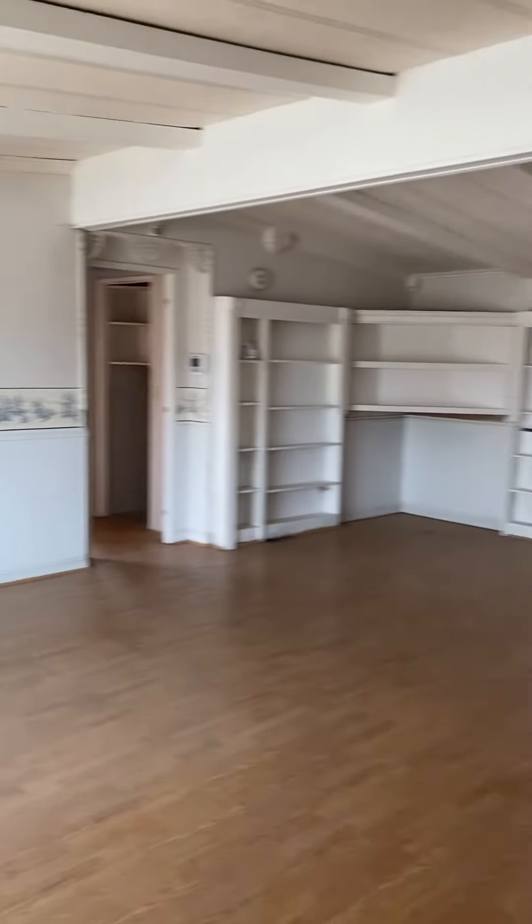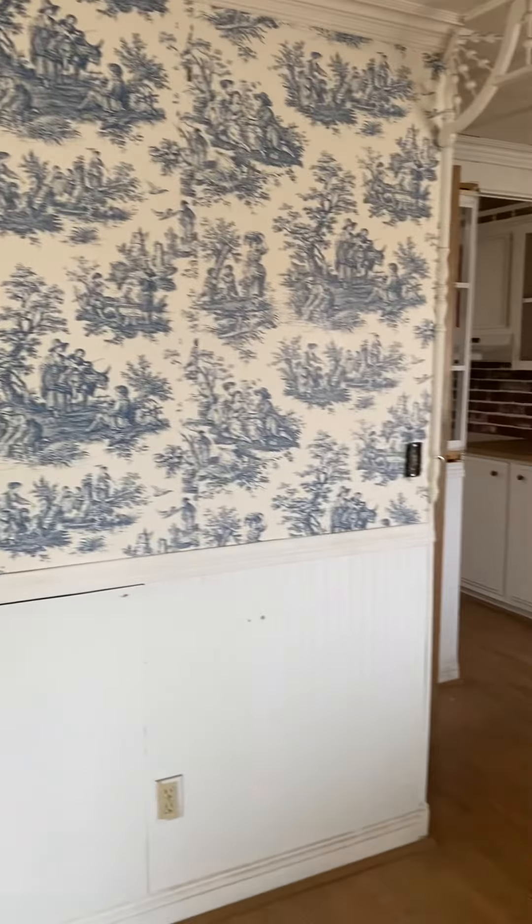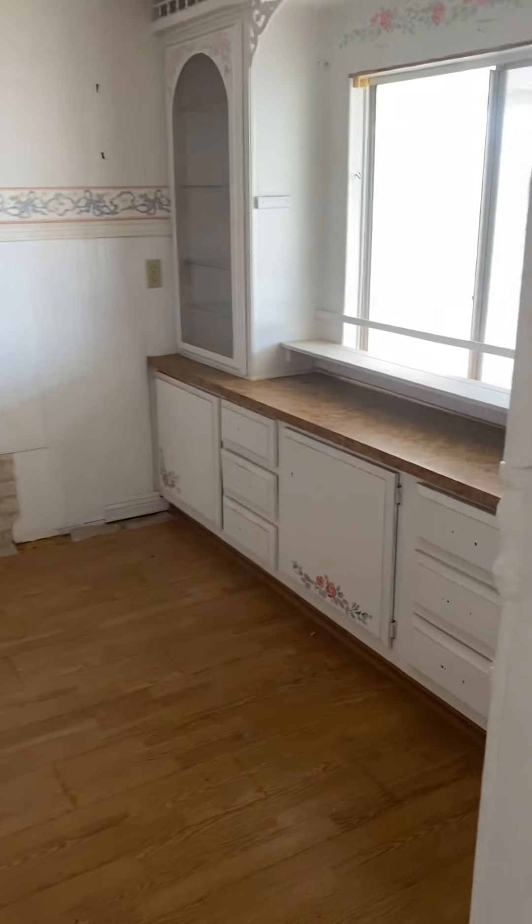So this is the living room area. Walking around into the dining area. It's all going to be gutted out.